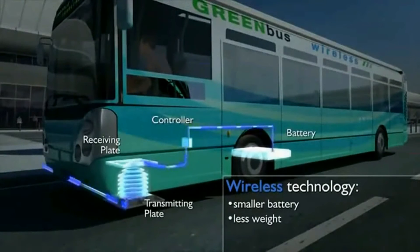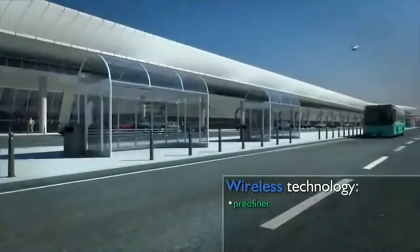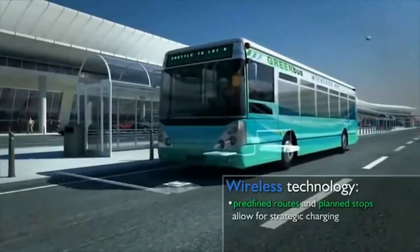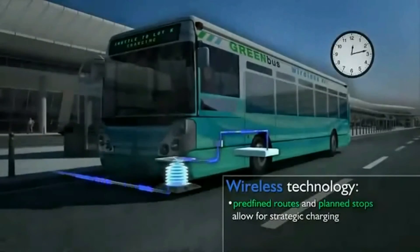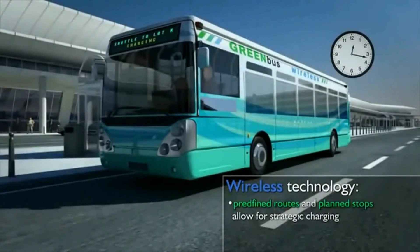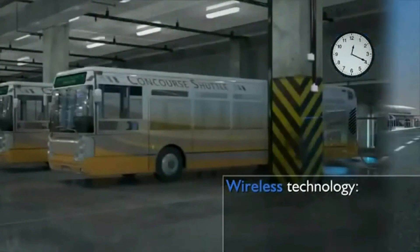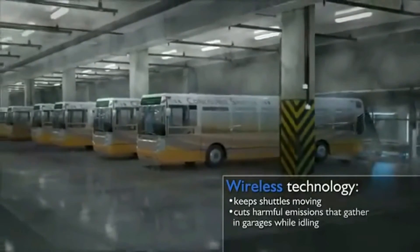The battery only needs enough charge to get to the next stop. This decrease in battery size means significant cost savings to electrify the vehicle. This technology enables efficient opportunity charging stations for predefined routes and planned stops, reducing downtime, as charging can occur in minutes.